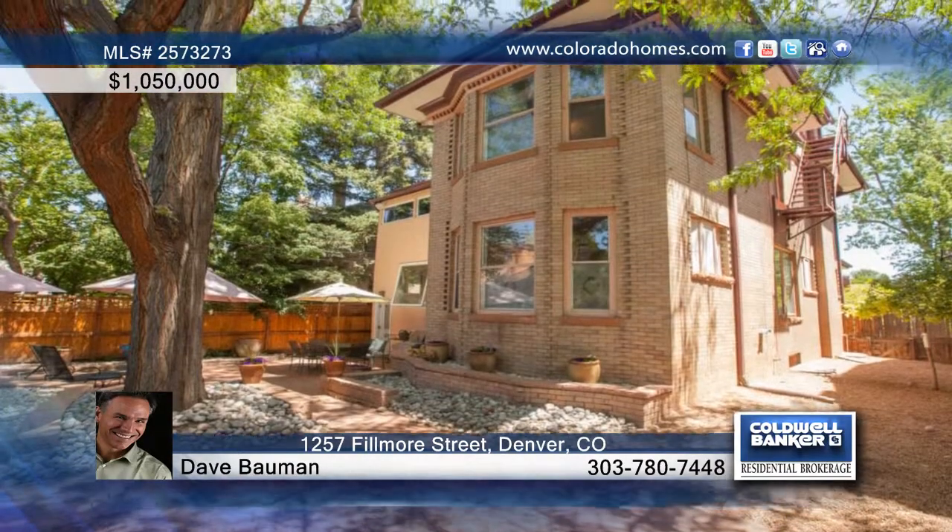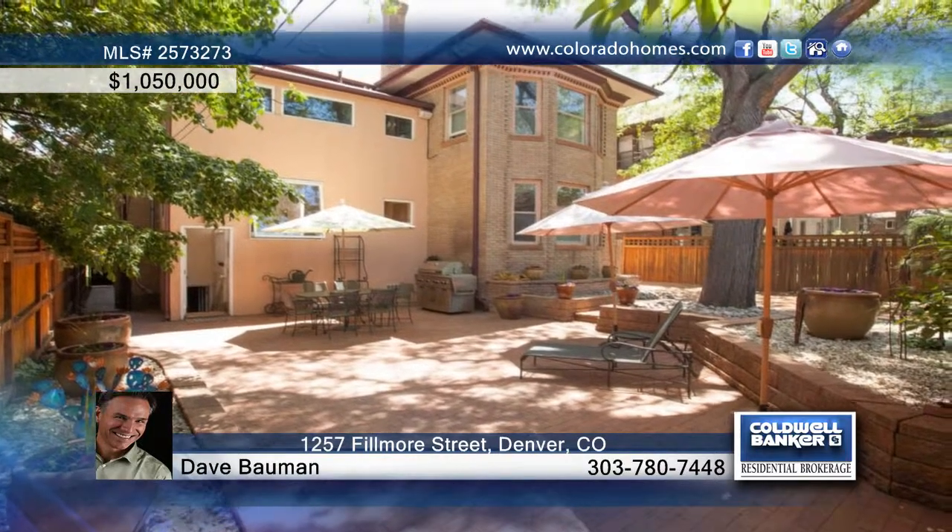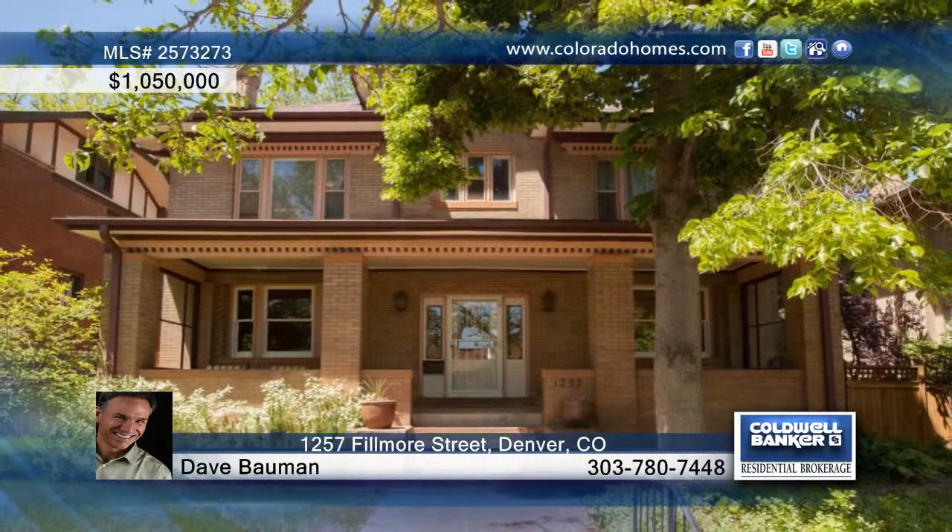The elegant master suite has a five-piece bath, beautiful stained glass windows, claw foot tub, custom cabinetry, and tile work. Dave Bauman is available to answer all your questions and schedule your tour today.